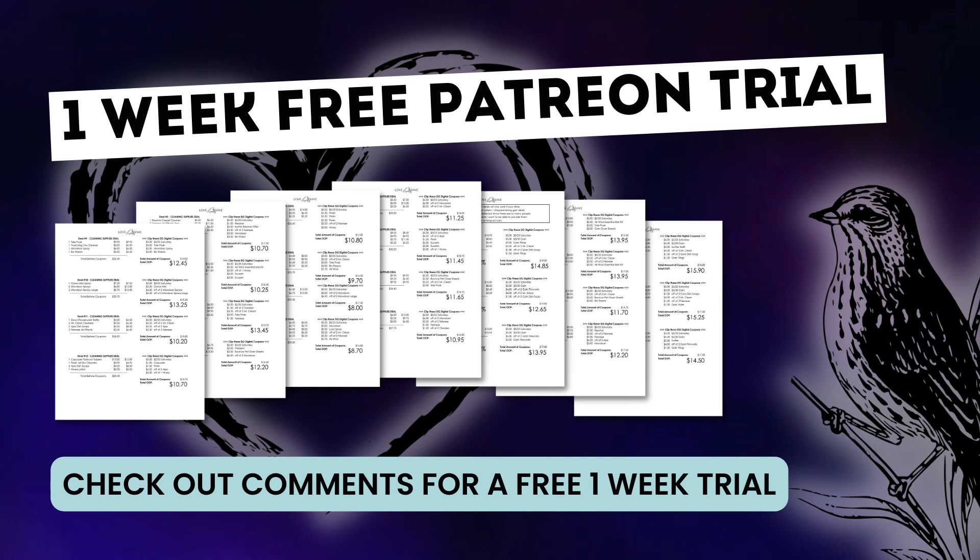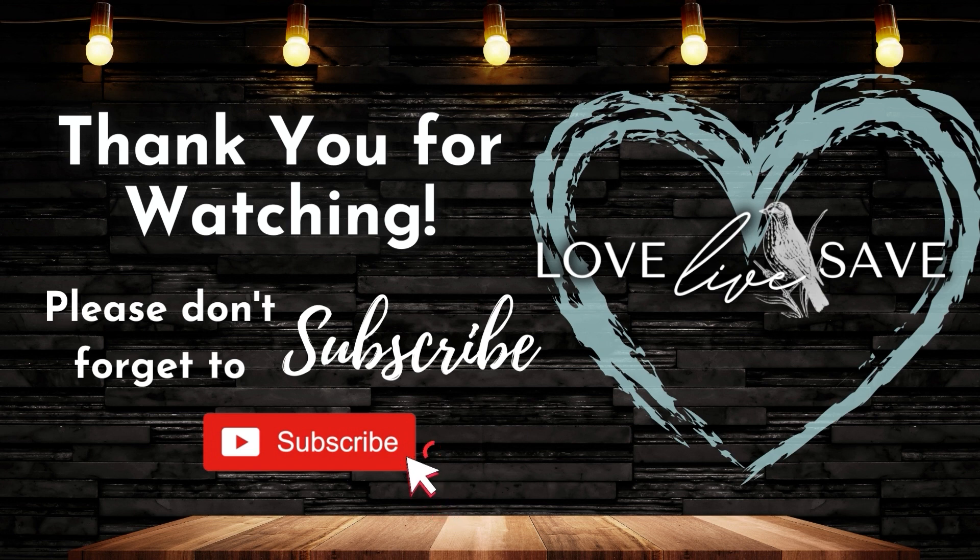Thank you so much for taking time out of your busy day to watch today's deal video. If you enjoyed it, hit the thumbs up like button — I really appreciate it. If you haven't already subscribed to my YouTube channel, hit that subscribe button and join our Love Live Save couponing community. Also make sure you click on that little notification bell next to the subscribe button and turn on all notifications so that whenever I post future couponing deal videos — two every day of the week — or when I do one of my couponing after dark live chats, which I will be returning to this week, you'll be one of the first to know. I will see you in the next video.